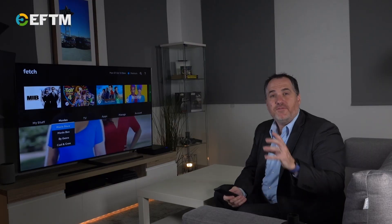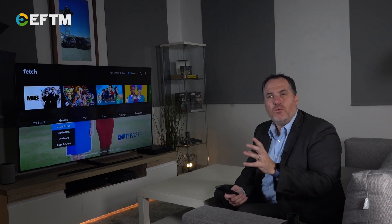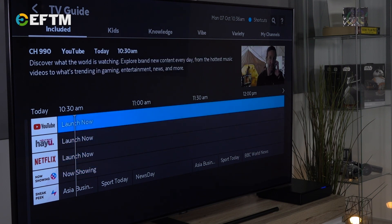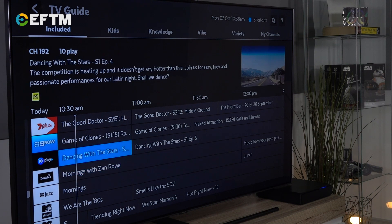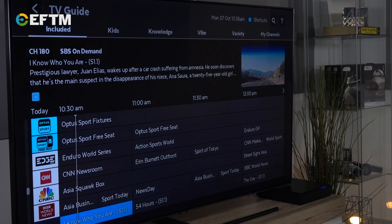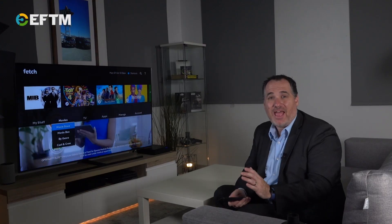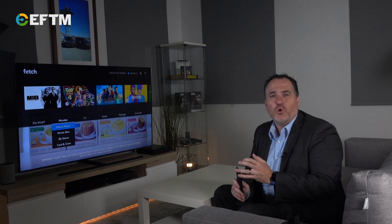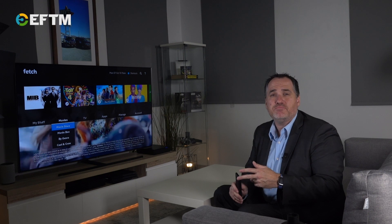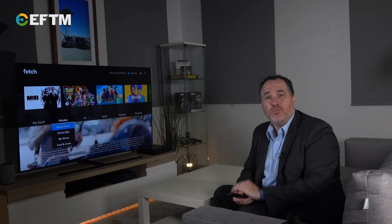But it doesn't stop there. Fetch are making it even easier and more intuitive to get what you want from both live and on-demand content services. Netflix shows is a channel in the TV Guide, and the free-to-air TV channels are showing their best Catch-Up content in the Program Guide too, meaning you can use the same TV viewing experience you always have to get the content you love. Live TV, recorded TV, Catch-Up TV, streaming services, subscription TV, movies — all available on your Fetch.